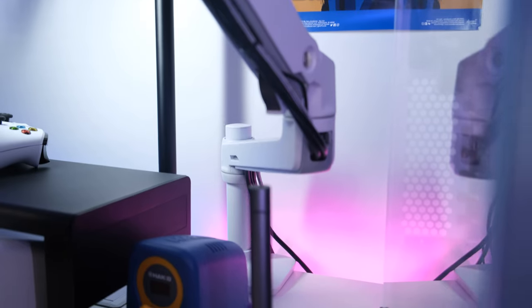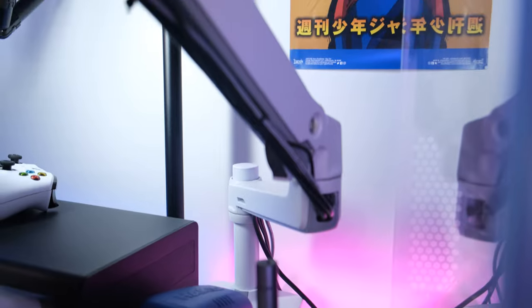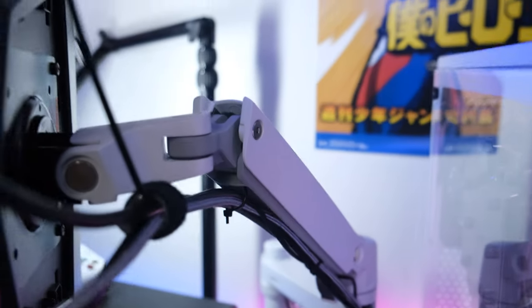Both of my monitors are mounted on Ergotron monitor arms. The ultrawide is mounted on the Ergotron HX, and the portrait monitor is mounted on the Ergotron LX.